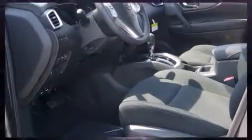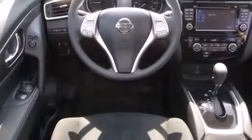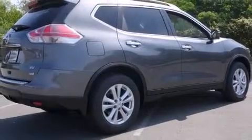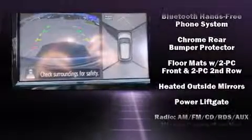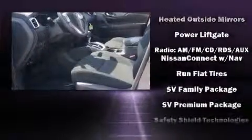Nissan ensures the safety and security of its passengers with equipment such as dual front impact airbags, head curtain airbags, traction control, ignition disabling, and four-wheel disc brakes with ABS. Brake Assist technology provides extra pressure when applying the brakes.